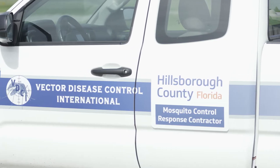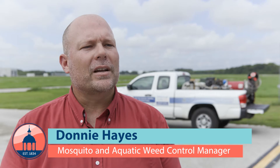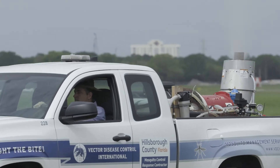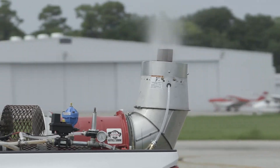We're introducing another piece of new technology at Hillsborough County Mosquito Control. We've entered into an agreement with one of our contractors to bring this new technology here to Hillsborough County. We're going to have a truck going through the neighborhoods spraying for larval mosquitoes, versus what we have historically done — sprayed for the adult mosquitoes.